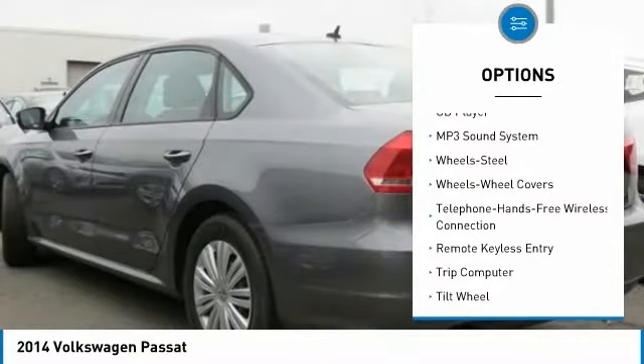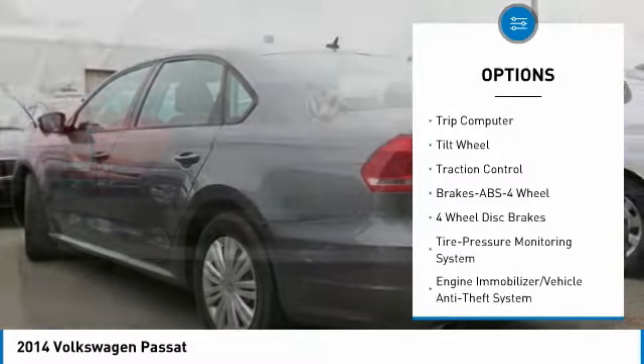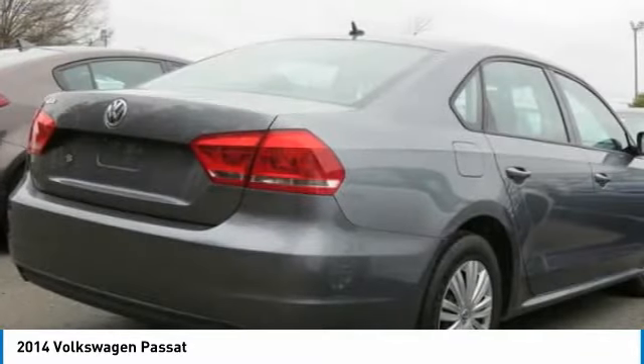anti-lock braking system, air conditioning, Bluetooth wireless data link for hands-free phone, power steering, cruise control, AM/FM stereo radio, front-wheel drive, rear defrost, and power door locks.